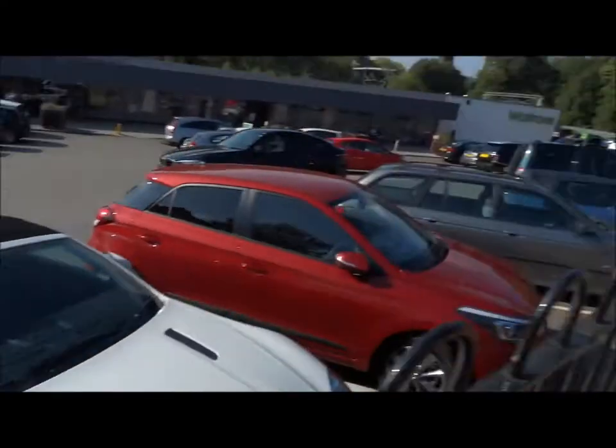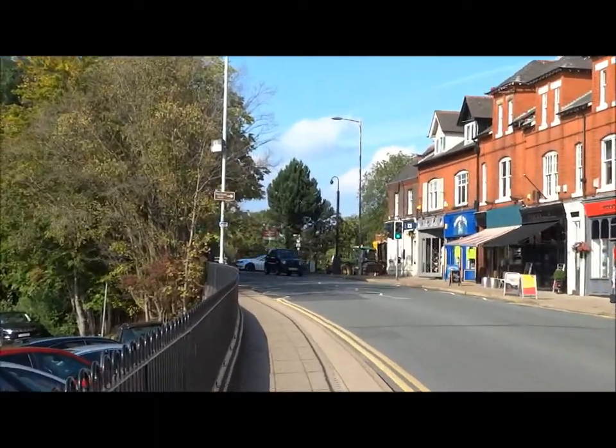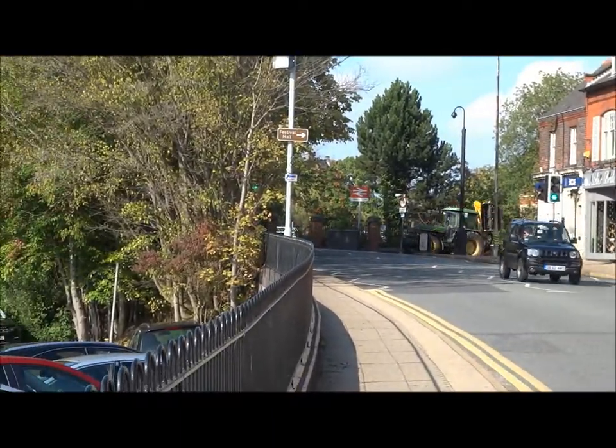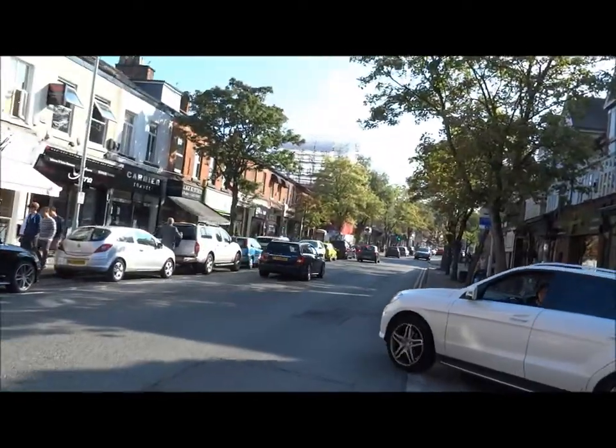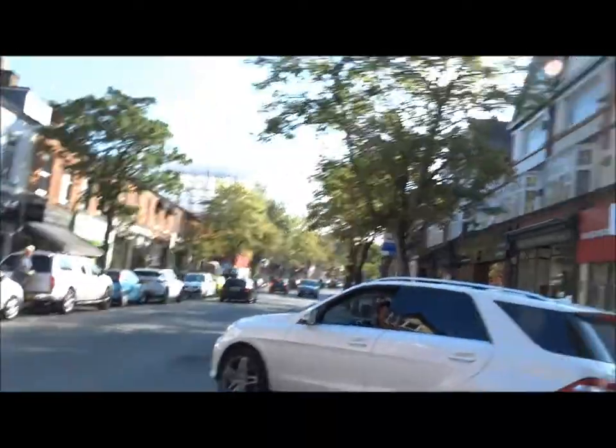And there's another white C63. It's not turned down here — it's gone off there. Oh wow, there's an estate C63. I don't know if that's much of a compromise.